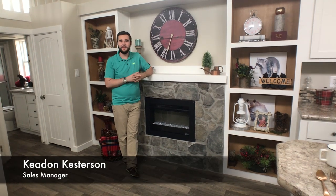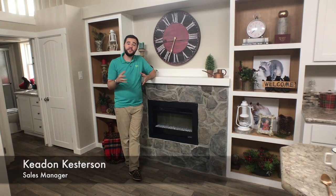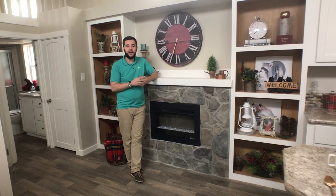Hey everyone, it's Kaden here with another episode of Tidy Home Tuesday, where this week we're featuring the model known as the Meadowview.